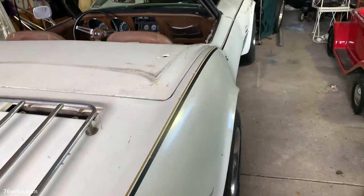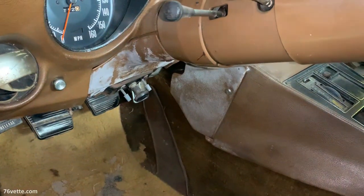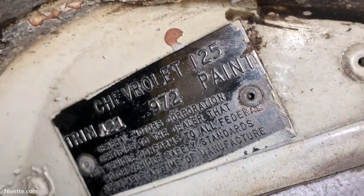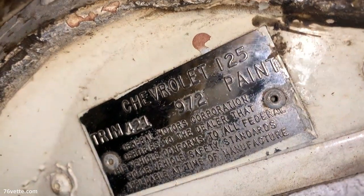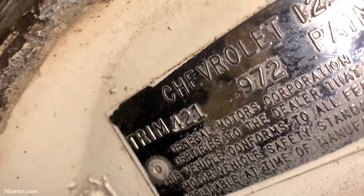According to the trim tag, it's Classic White — I believe that was the name of the paint — with a beige or saddle interior. In my opinion, a white car with a bright blue or red interior looks really awesome.